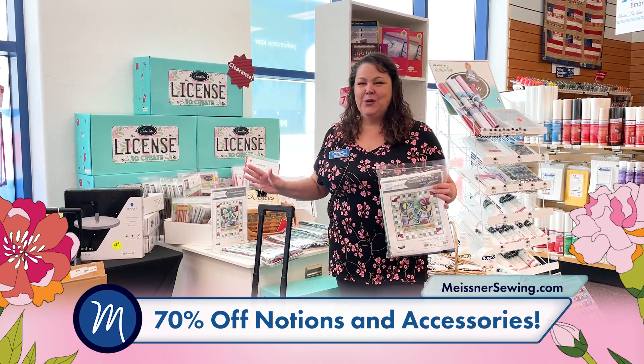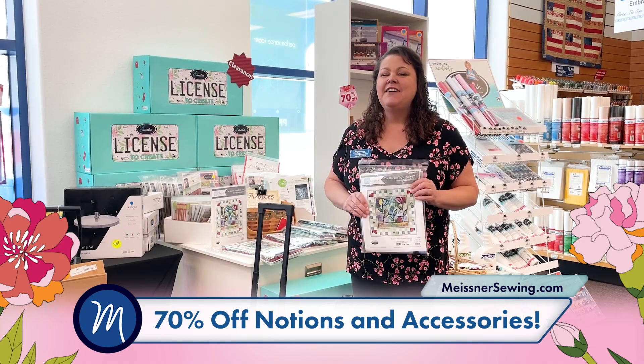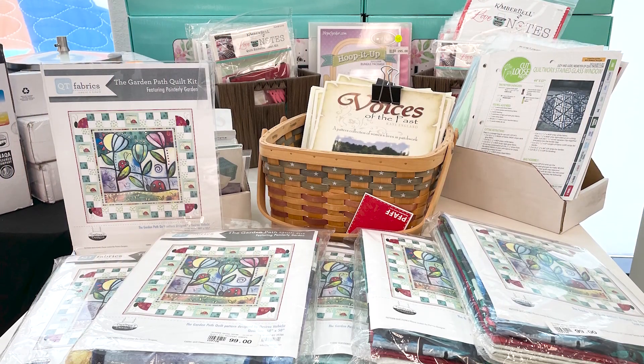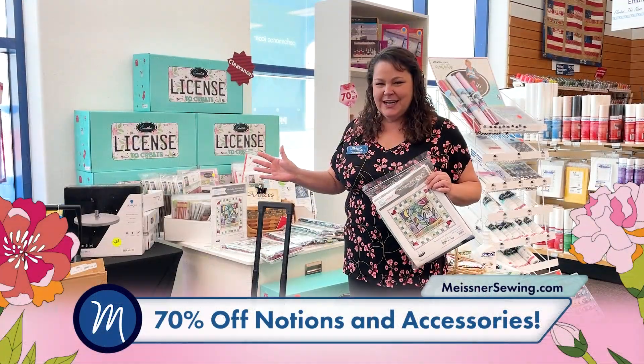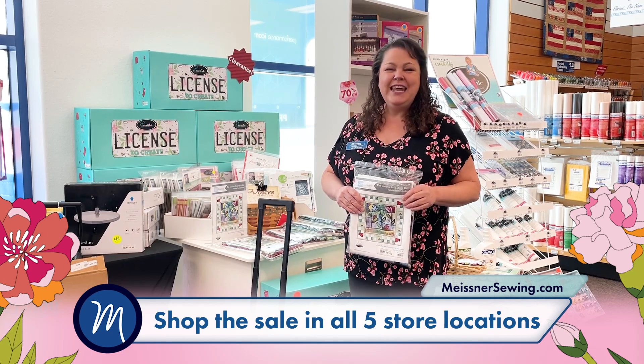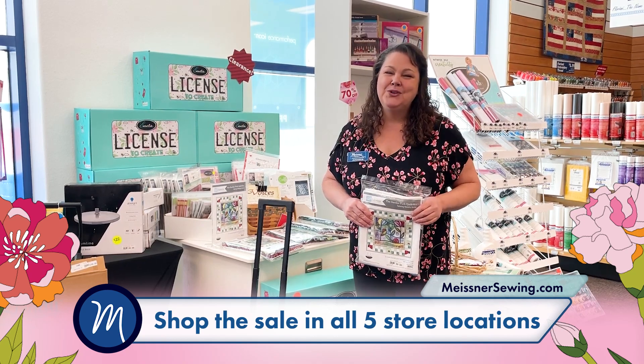Last but not least, we have our huge clearance section. We are cleaning house and getting ready for a fresh start in this new year — seventy percent off all our clearance items. So many to choose from, so much value here. Come on in today, get a new machine, get fun things to go along with it. Let us help you with any of your needs. Everybody have a happy new year!